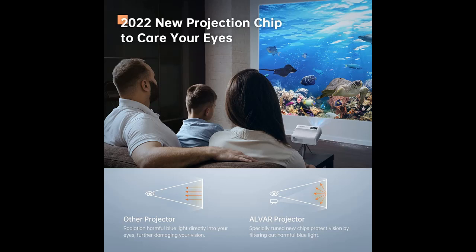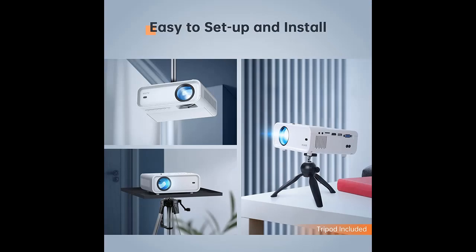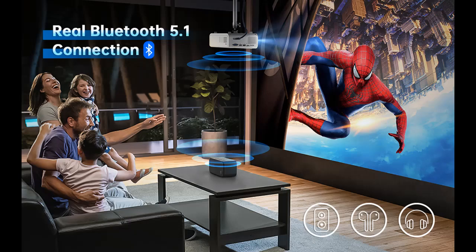5G and 2.4G Wi-Fi Screen Mirroring: self-adapting 2.4G and 5G mirroring modes. The 5G bandwidth can be increased to 40 MHz or even 80 MHz or higher, and transmission speed is up to 1 Gbps, which can transmit about 125 Mbit of content per second. You can instantly mirror movies, photos, or games from your phone to the Alvar projector in one second with no extra adapters or dongles.